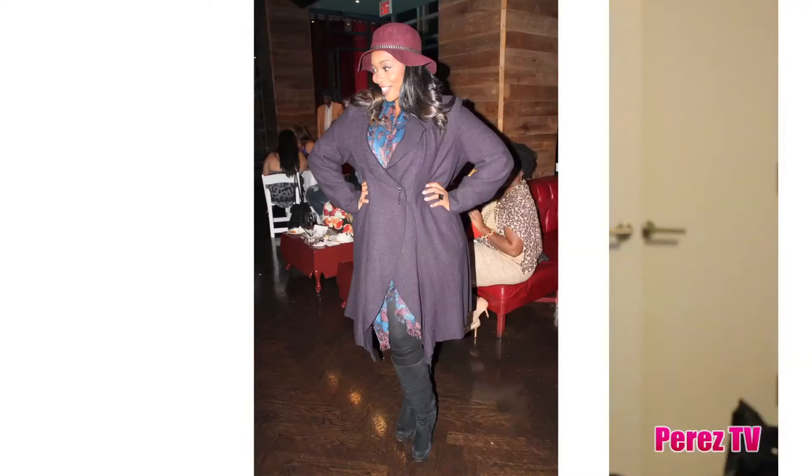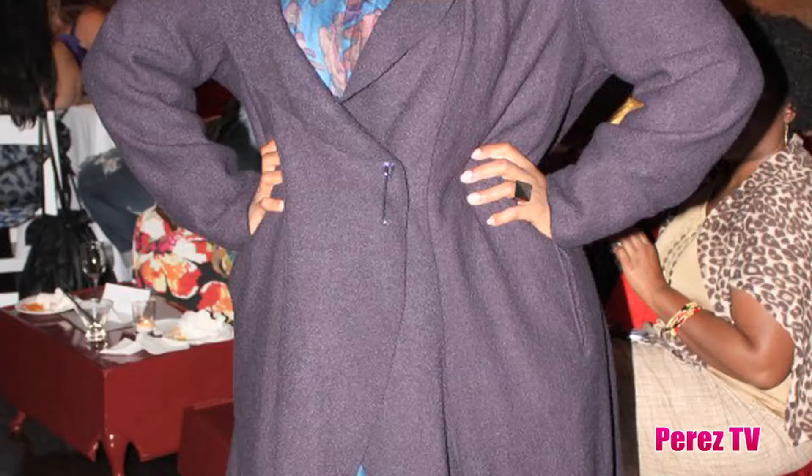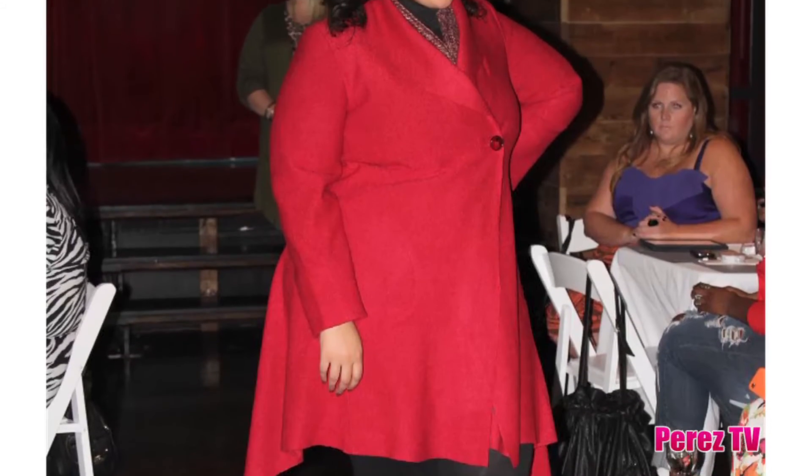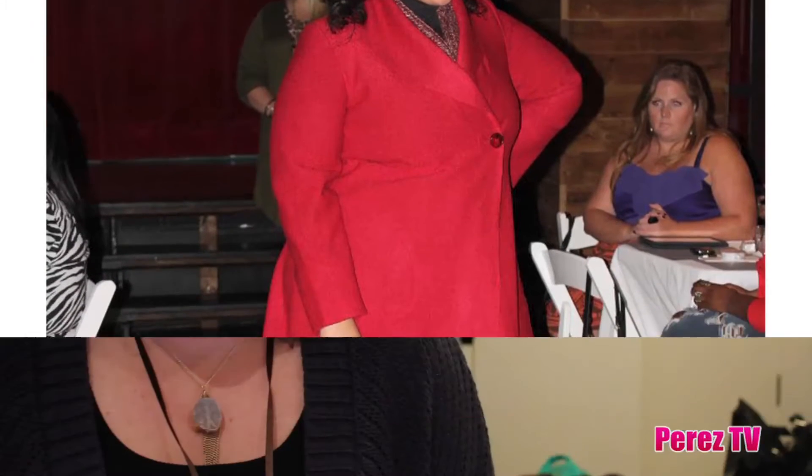They have two different styles of the Acra Wrap. You can get it with a fashion safety pin or with a regular button on the closure. I like the pin — I think it's really elegant, that is my favorite style. It comes in a couple of different colors too. I love the red that they have, it's super vibrant and will pop.